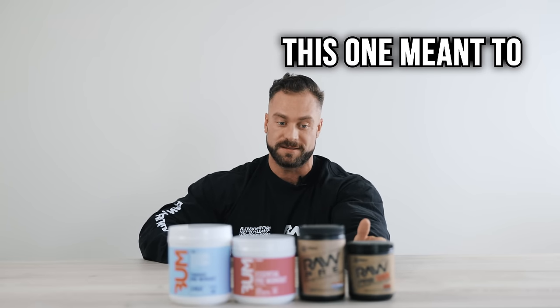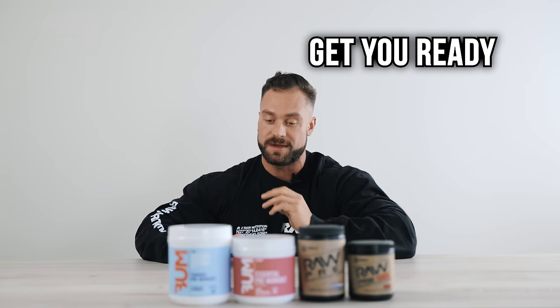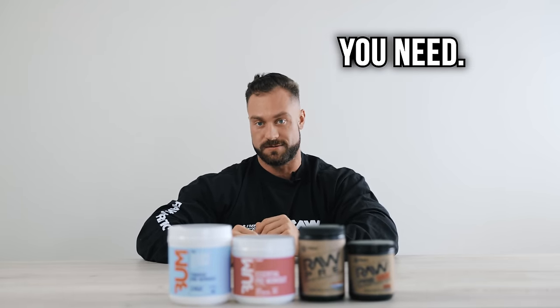On the flip side of that, we have the Pre Extreme. This one has 400 milligrams of caffeine. This one is meant to just hit you in the face, get you ready for a crazy leg day, crazy workout, whatever it is you need.